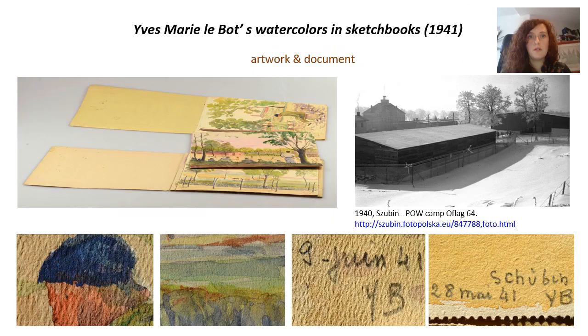Let's move on to the next example: Marie Leblot's watercolors depicting scenes from the prisoner-of-war camp in Szubin. This is another example where the struggle with form and construction was the main problem. This kind of object — on the one hand a work of art and painting, and on the other a document of a region's history — presents great exhibition value, all the more so because its owner is a museum.